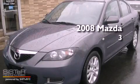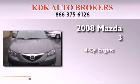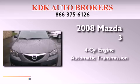This is a 2008 Mazda 3. It features a four-cylinder engine and an automatic transmission.